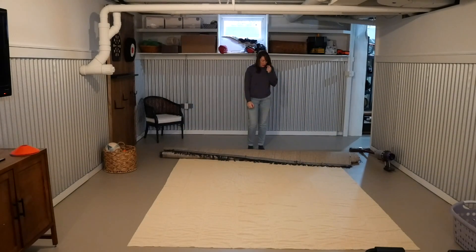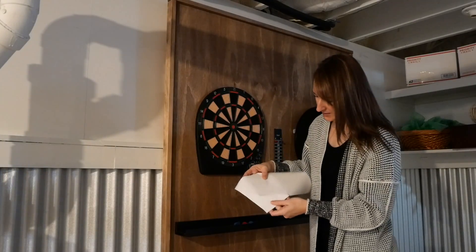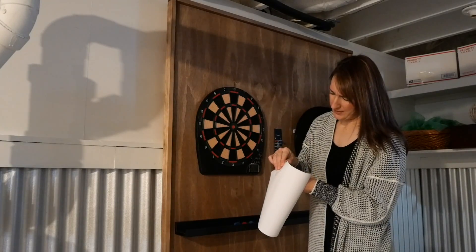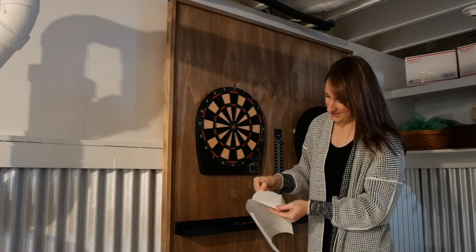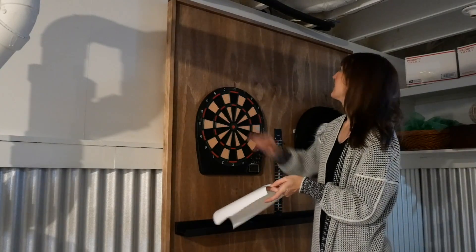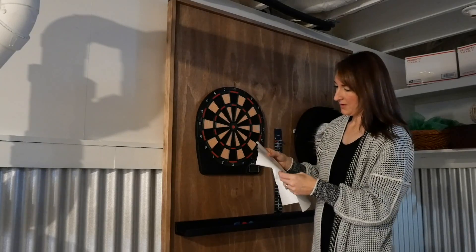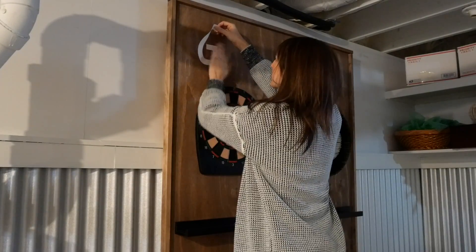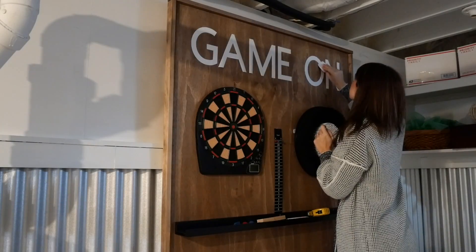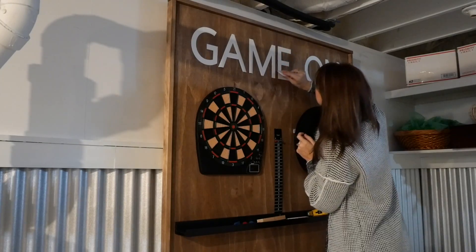The final touch is a big area rug so our feet stay warm while we're playing ping pong. It's been a while since I've used my Cricut and there is no light down here whatsoever, but it's going to be a cool little sign up here - it says 'Game On.' I like a challenge. I think these cute little finishing touches make it extra special, and I really hope that the kids enjoy the effort that was put in to making this a fun space.